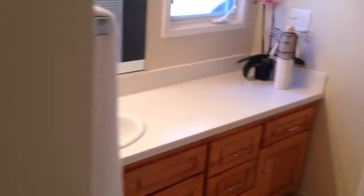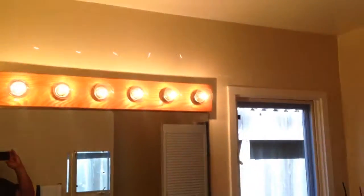You have access to the master bath, so you've got your tub here. Walk-in closet.